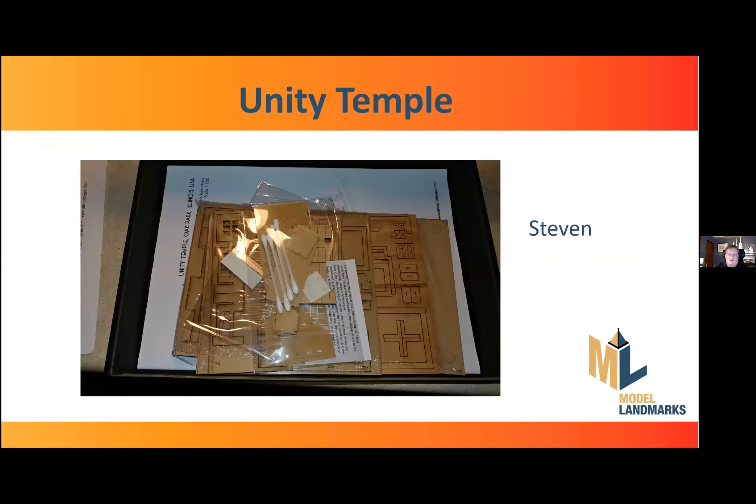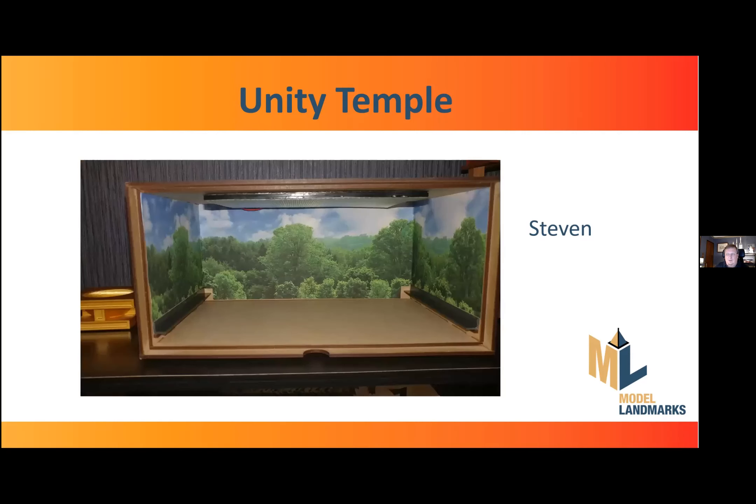Thank you, Greg, for the kind introduction. I received the Unity Temple kit as a Kickstarter contributor and was immediately impressed with the quality of the kit. As this was a first-generation kit, it came with a display box as part of the model — the box was meant to protect and showcase the finished model. There were a few things I noted right away about the box.